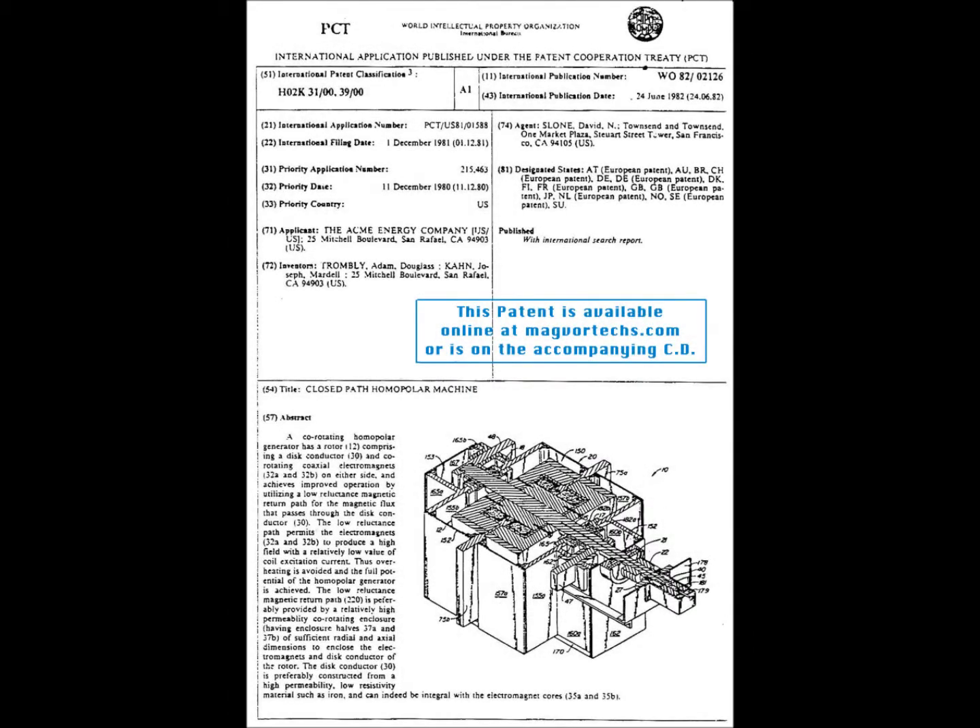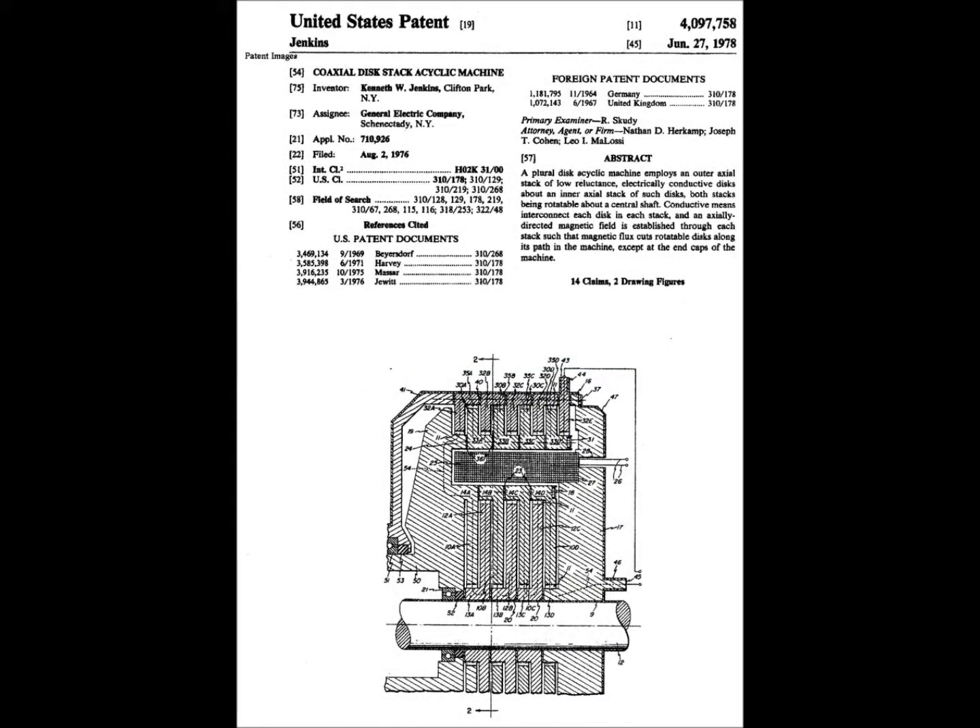After decades of solid research on the basic technical principles and after personally spending time with notable scientists such as Adam Trombley, Bruce De Palma, Tom Bearden, Scott Gossler, Ewell Brown, David Hatcher Childress, and others,